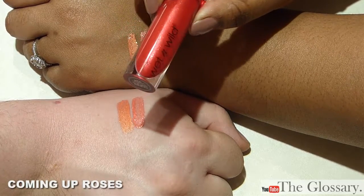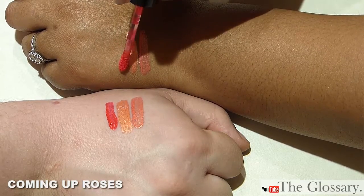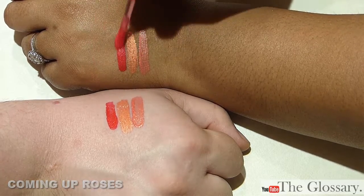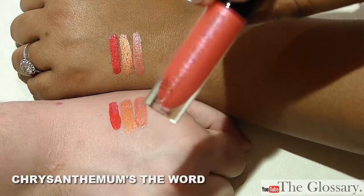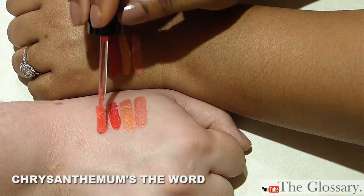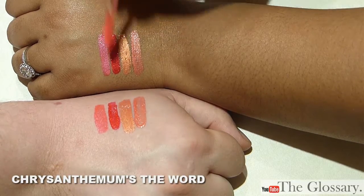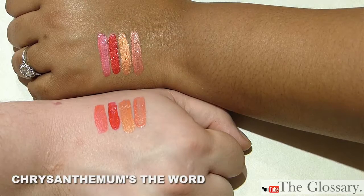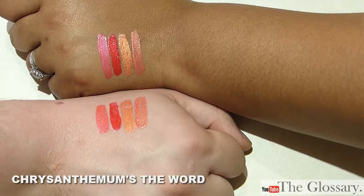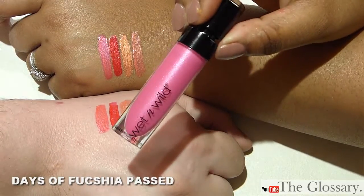This one is Coming Up Roses. I think this one is Chrysanthemums the Word. I think these actually look pretty different on screen. I like that orange one — the second one. This one is Days of Fuchsia Past.